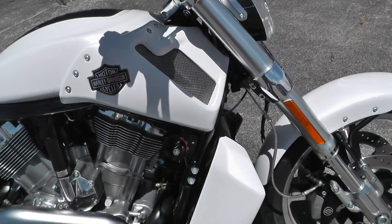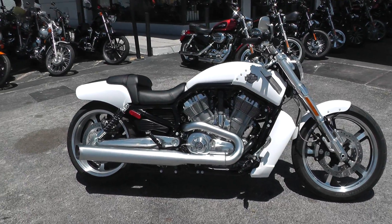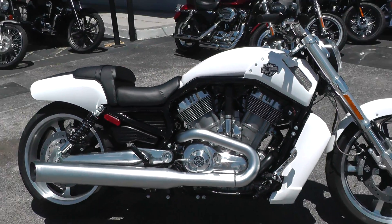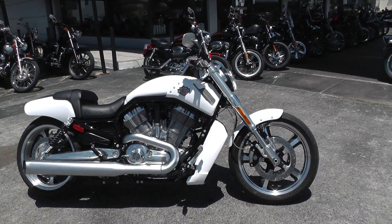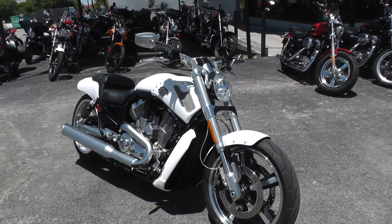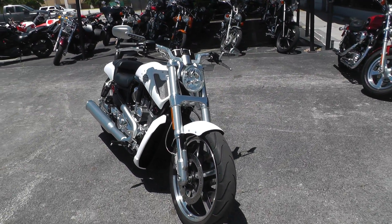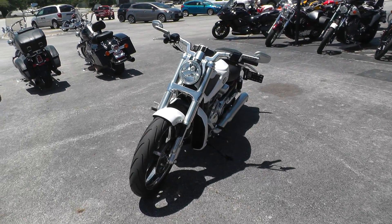She's like new with 243 miles. Qualifies for some excellent financing and extended warranties. You can put almost anybody on a Harley-Davidson. We'll take almost anything in on trade, and we're selling and shipping bikes all over the world, so it'd be easy to get this one to you.